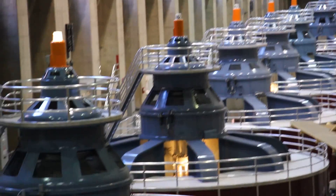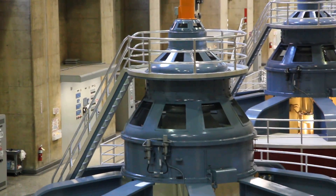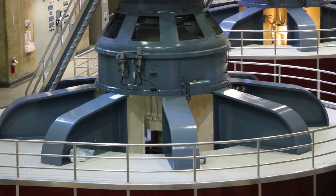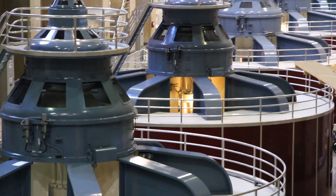Welcome to the Hoover Dam Power Plant. The Hoover Dam Power Plant is a giant facility at the foot of Hoover Dam here on the Nevada side. Over across the river in Arizona, there's another room just like this.